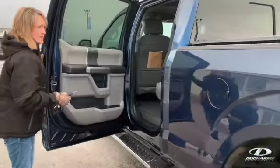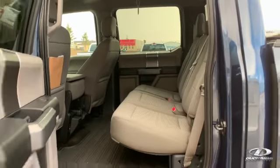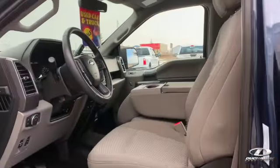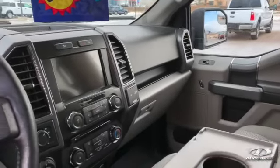It has a cloth interior, so it's an XLT XTR. Full-covered floor mats in the rear. It is a 302A package, which means you get heated seats, navigation, cruise control, power windows, power locks, eight-way power seat — all the goodies. Adjustable gas and brake pedals.